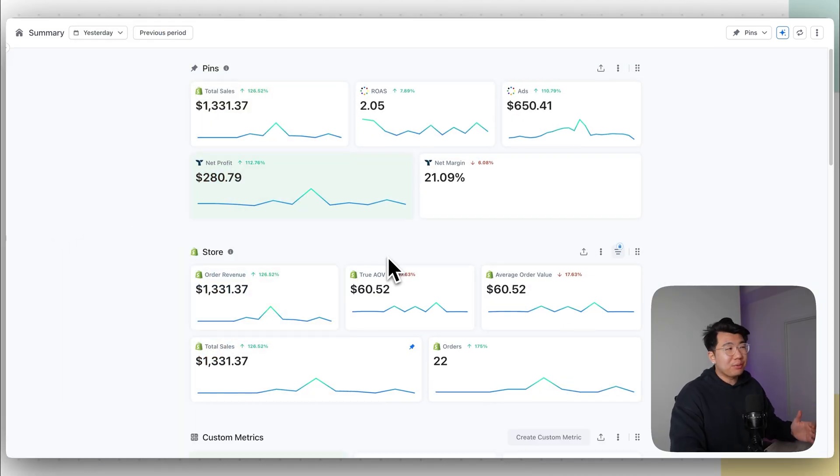As you can see on my screen right here, we're at $1,300 for the day yesterday. Let's be honest — it's all revenue. The profit was actually $280, with a net profit margin of 21%. And we did spend around $650 on ads, which gave us a two ROAS, which means we are profitable.